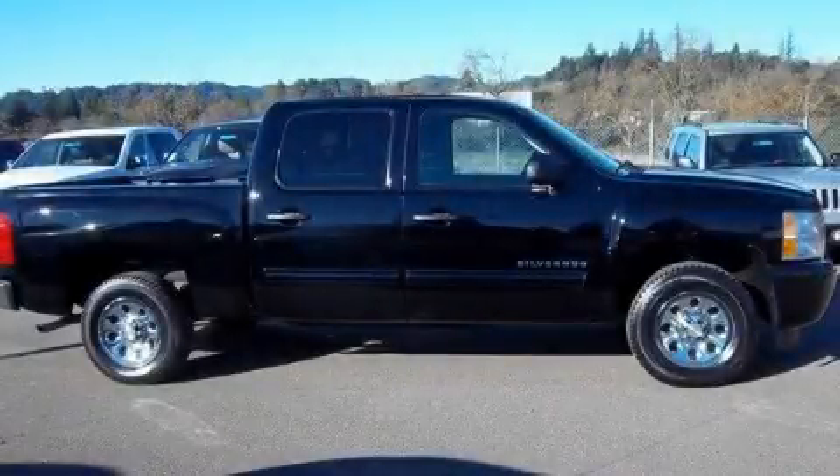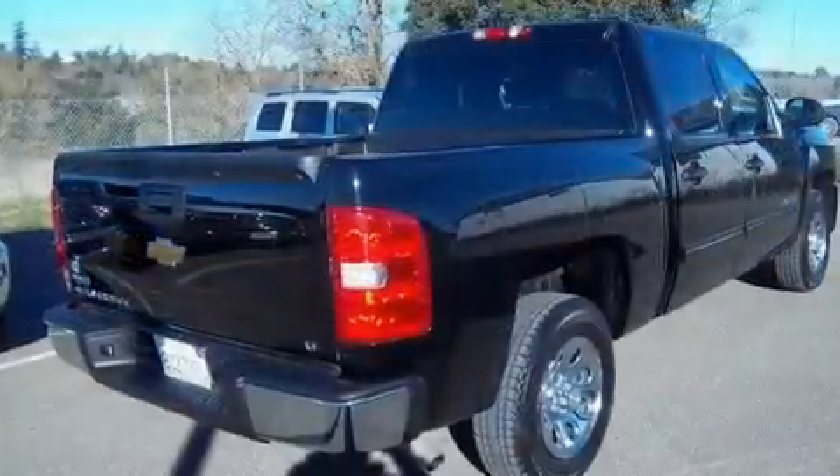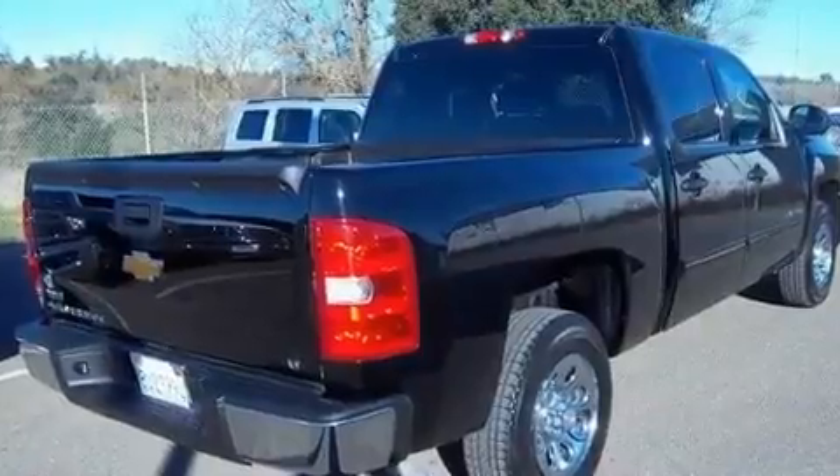This is a 2010 Chevrolet Silverado — strong, durable, and dependable. It features a 4.8-liter 8-cylinder engine and a 4-speed automatic transmission.